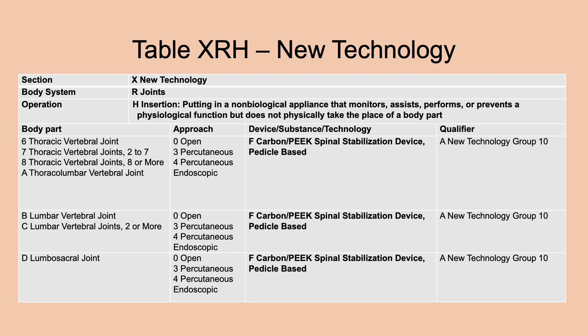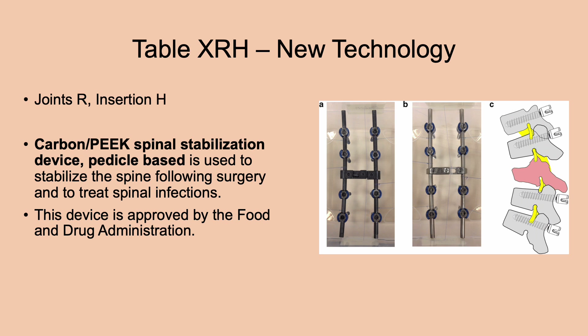Another new technology entry for joints uses root operation insertion: carbon peak spinal stabilization device, pedicle-based. This is used to stabilize the spine following surgery and to treat spinal infections. This device has been approved by the FDA.